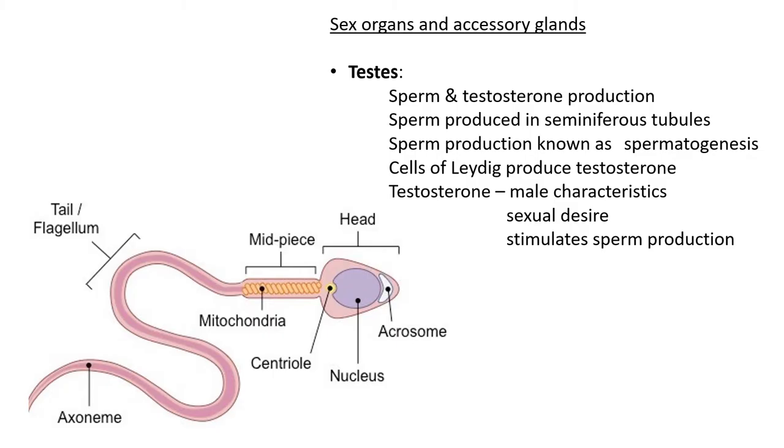Let's look at the functions of all these organs. First, the testes — this is where sperm and testosterone are produced. The sperm itself is produced in the seminiferous tubules, which are tube-like, almost snake-like structures on the inside of the testicles. You must be able to recognize the term 'seminiferous tubules.'